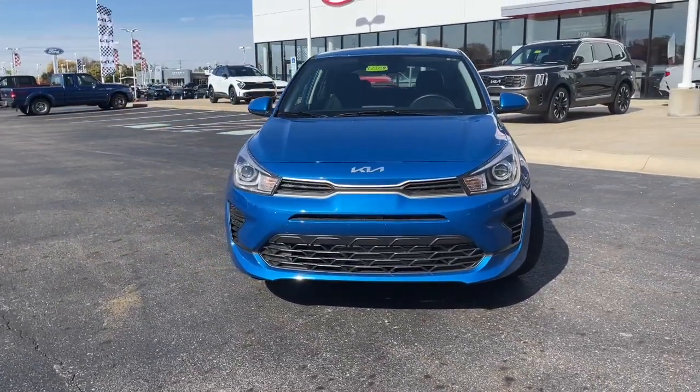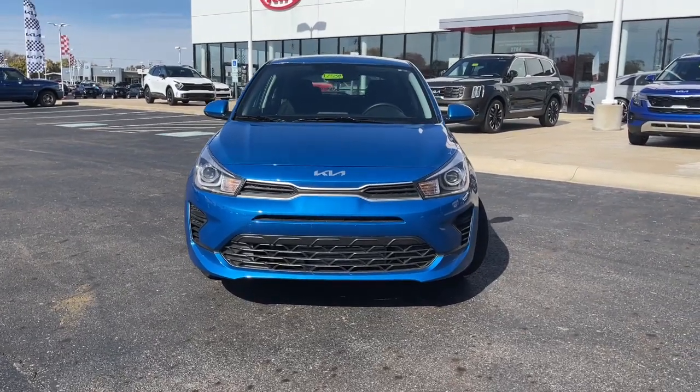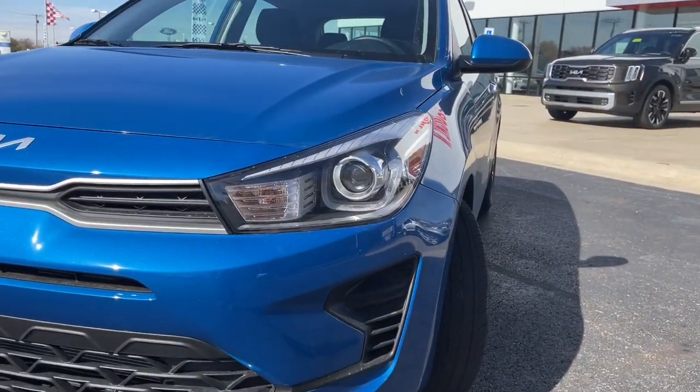Travel light and smart in this well-appointed, affordable Rio. Come in for a fun and easy test drive. Our team will make it the best part of your day.